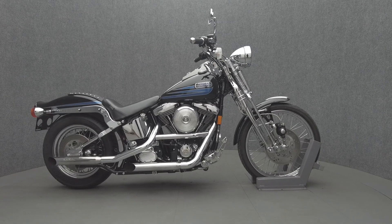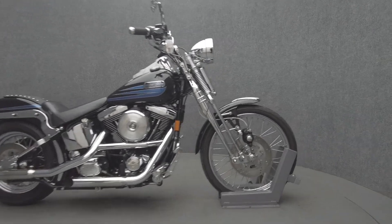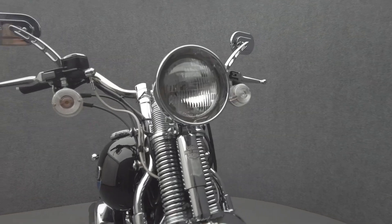Hey everyone, this is Keegan from National Power Sports. This 1998 Harley-Davidson Springer Softail passes New Hampshire State Inspection and runs well.